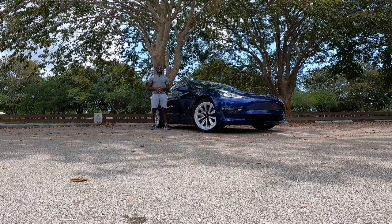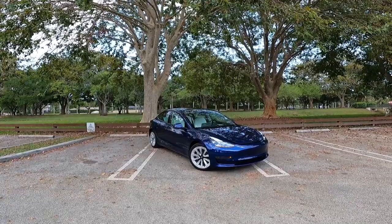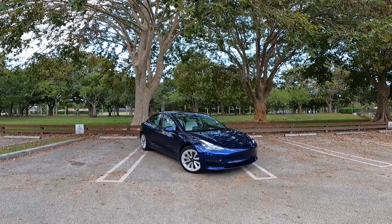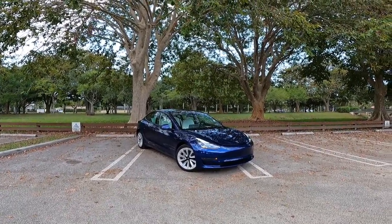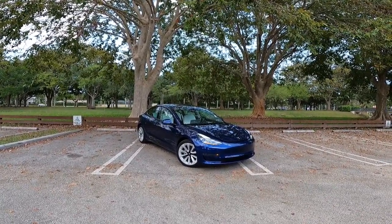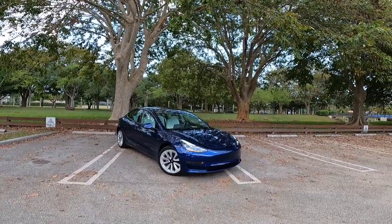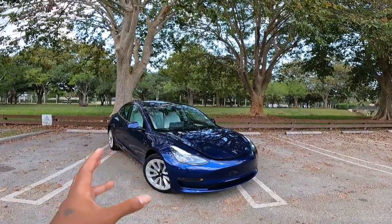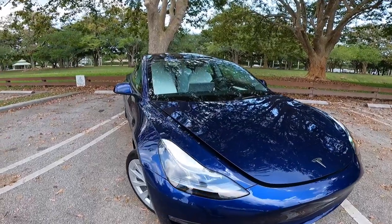Let's talk about the front styling of the Tesla Model 3. The day is finally here — I'm reviewing the Tesla Model 3, updated for 2022. I told you guys I would have been reviewing the Model 3 about three and a half years ago, but now I'm reviewing the car. It is painted in this beautiful shade of deep metallic blue, which is of course an option. Let's look at some of the changes Tesla has made for the Model 3.